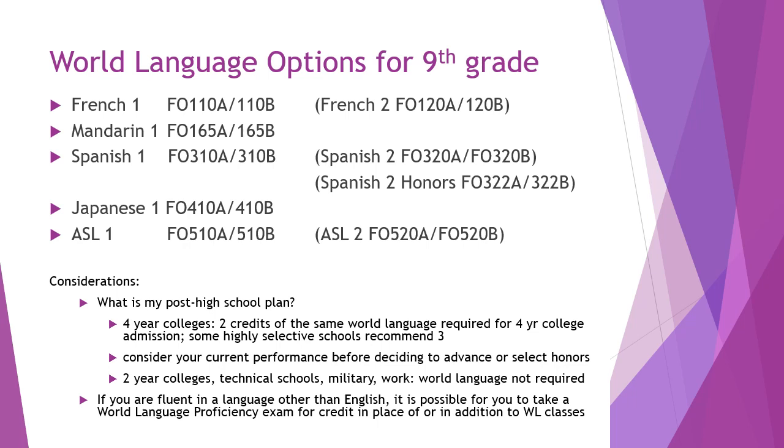At Issaquah High School we offer a number of options for world language credits. World languages are not required for graduation, but colleges do recommend that students take two years of the same language if they want to be admitted to a four-year university or college. We offer French, Mandarin, Spanish, Japanese, and American Sign Language. Please consider your goals for high school and post-high school when making these decisions. If you are already fluent in another language other than English, it is possible to take the world language proficiency exam to get credit without taking an additional class.